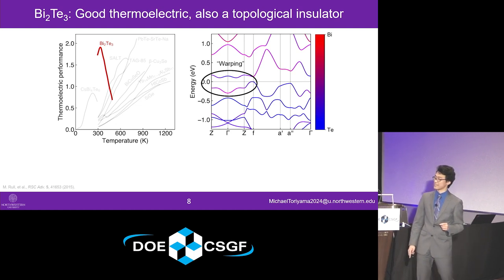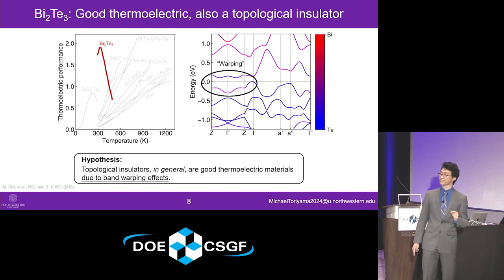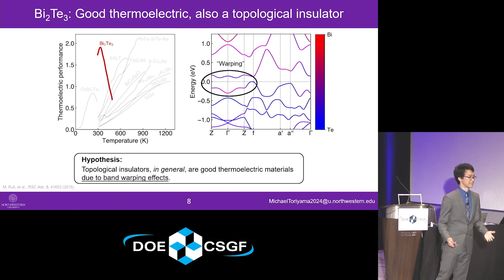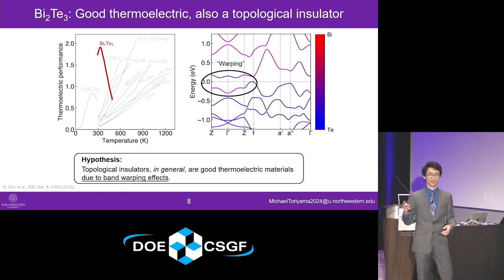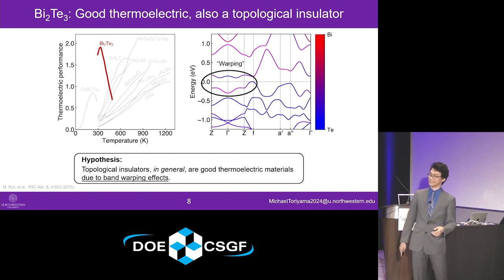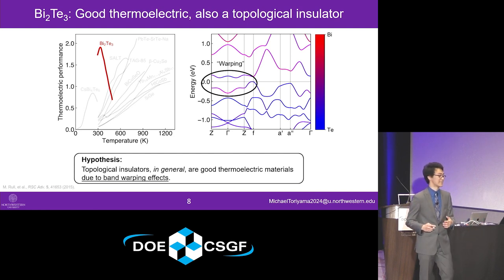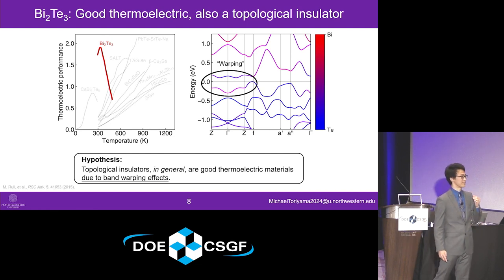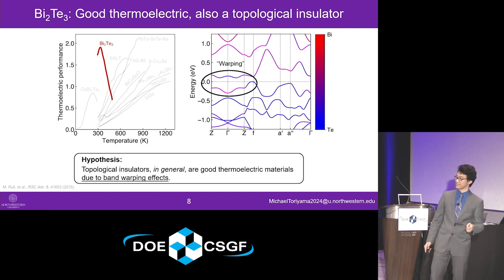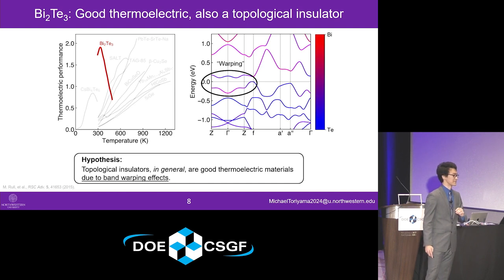These speculations inspire a very general hypothesis: that topological insulators in general, beyond just bismuth telluride, are going to be good thermoelectric materials, because all topological insulators have band inversion, and that band inversion leads to warping effects that lead to high thermoelectric performance. In the interest of discovering, designing, and developing new thermoelectric materials for next-generation heating and cooling appliances, our current project aims to confirm this hypothesis.